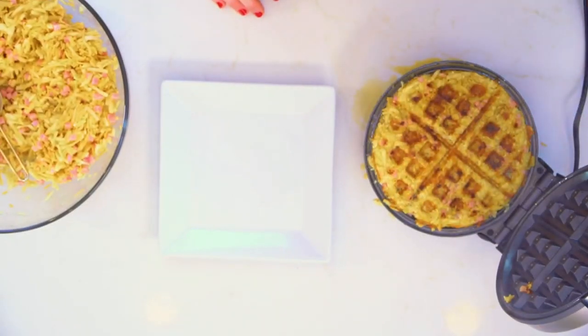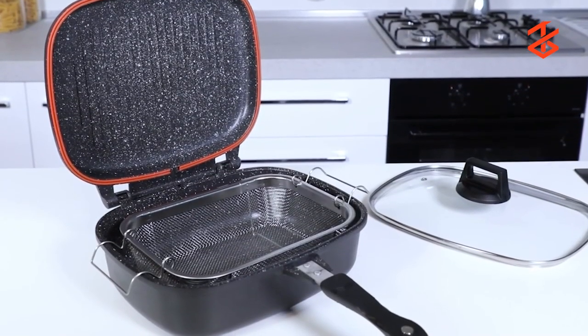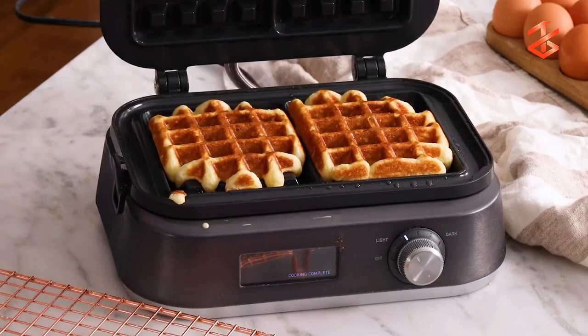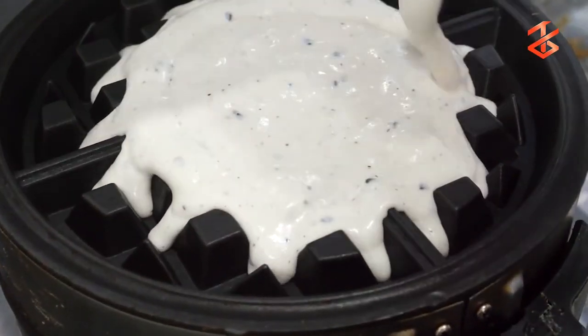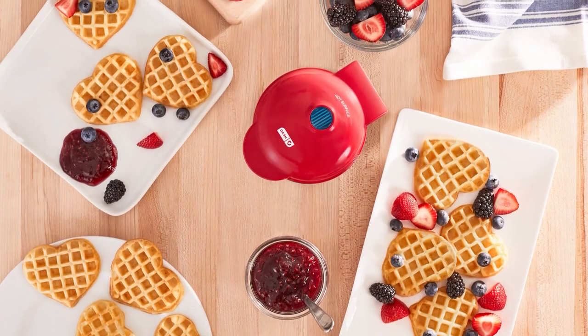The waffle maker is easy to use — all you have to do is plug it in and start cooking. Dual non-stick surfaces make sure that the waffles cook evenly and come out golden and delicious every time. Its non-stick surface makes it easy to clean up. This waffle maker comes with one mini waffle maker and a recipe book, and its price is only $12.63.